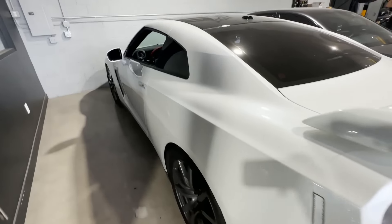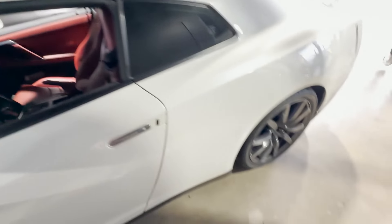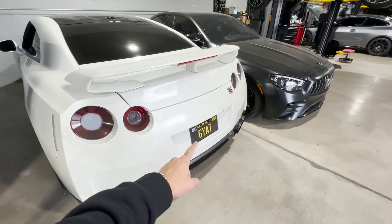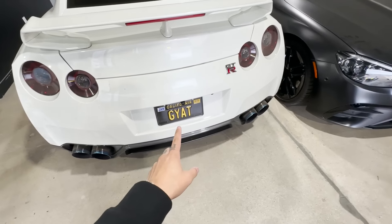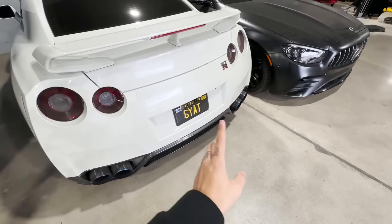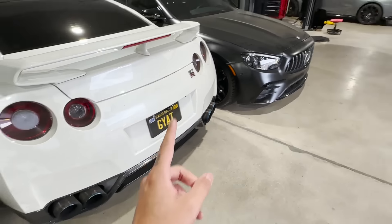A GTR over here - look at this plate, this plate is perfect. How do people come up with cool plates like that bro? Oh, that's red interior. You guys gotta help me out - I still don't have a custom plate for my GTR. I've owned the car for like 3, maybe 4 years now and I still don't have a custom plate for the GTR. We got the 'Quiet M3' plate for my M3 but nothing for the GTR.